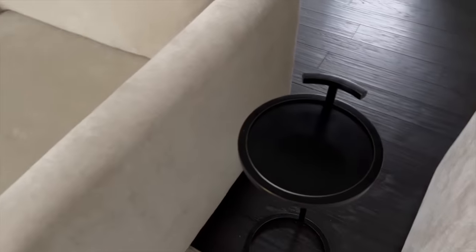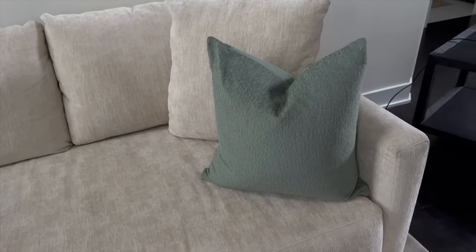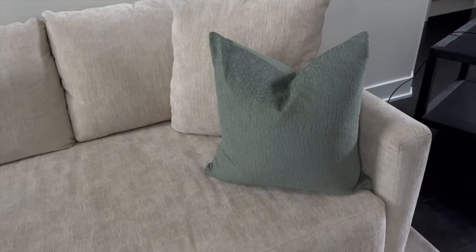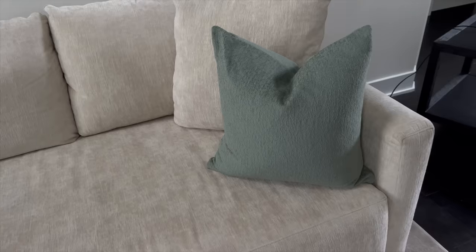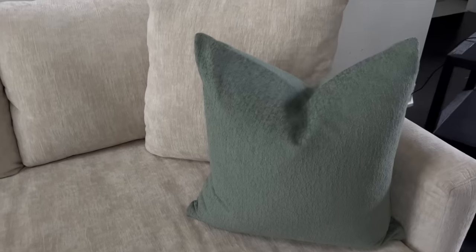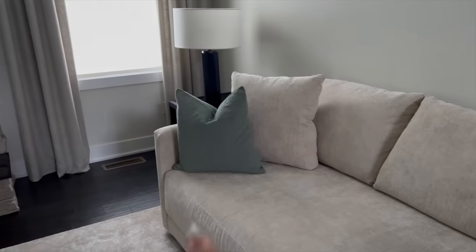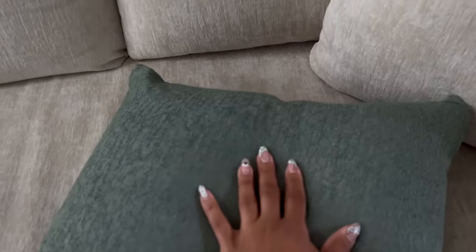These accent pillows are my spring and summer pillows that I recently added to the great room. I absolutely love them — these are from Heckner Home and ran about $272 for four covers. They do not come with inserts; I purchased the inserts through Amazon. The quality is really good and I love the color — it's a nice spring color.